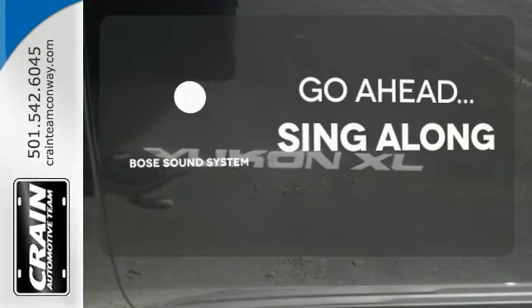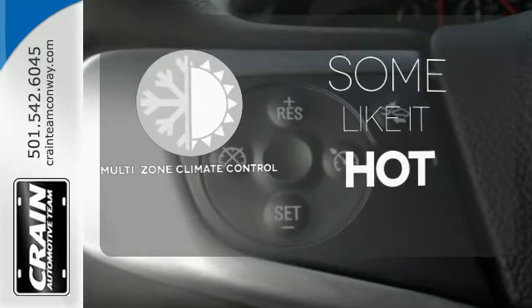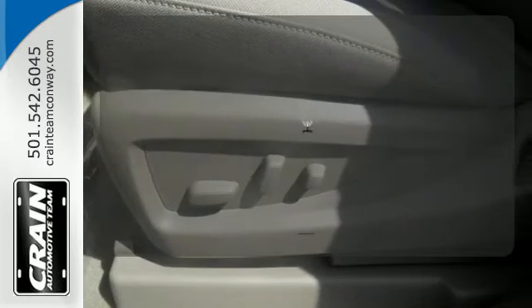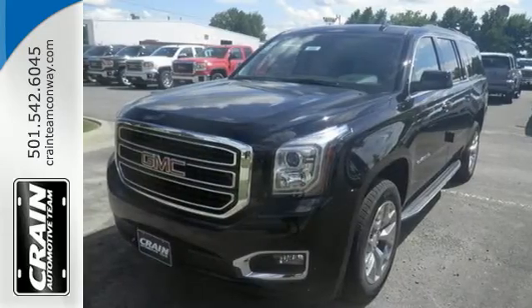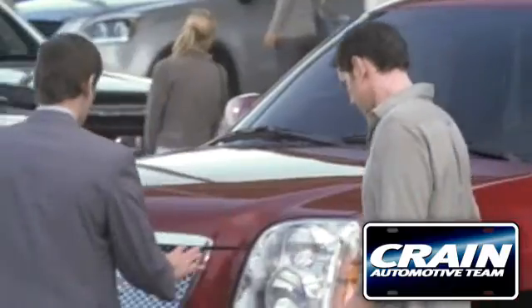Let your music envelop the cabin with the Bose sound system. Multi-zone climate control lets you and your passenger pick a personal temperature. The four-wheel drive allows you to go anywhere. The best ability for your next vehicle is capability. Come get it in this Yukon XL. Visit us anytime at craneteam.com.